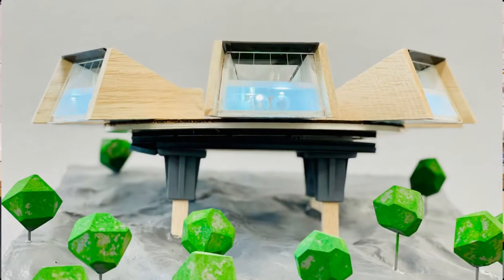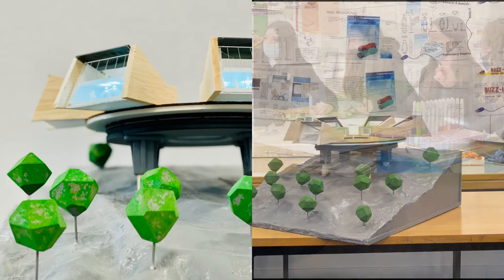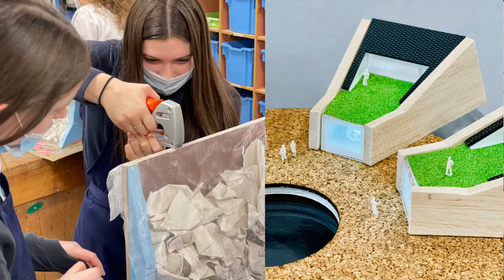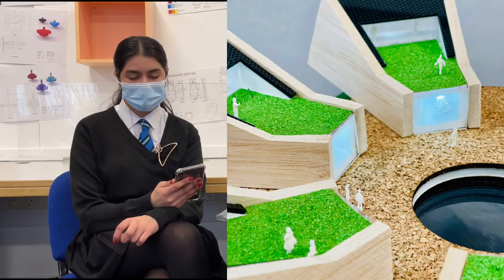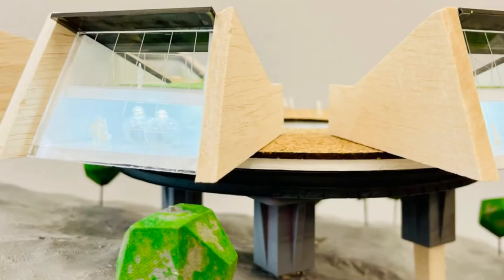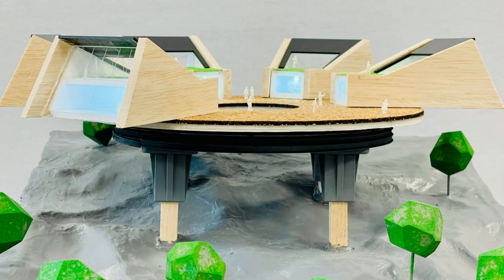Our model was also made using eco-friendly materials. Most of the model has been constructed with double-sided tape so it can be taken apart and recycled. Some of the materials we used were recycled aluminium mesh, recycled high impact polystyrene, and balsa wood. Balsa wood is also eco-friendly as for every tree that is cut down, there is new planting.